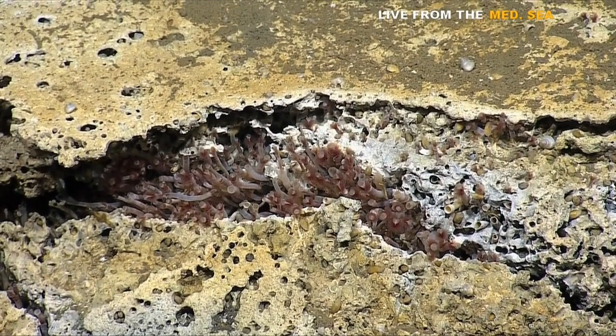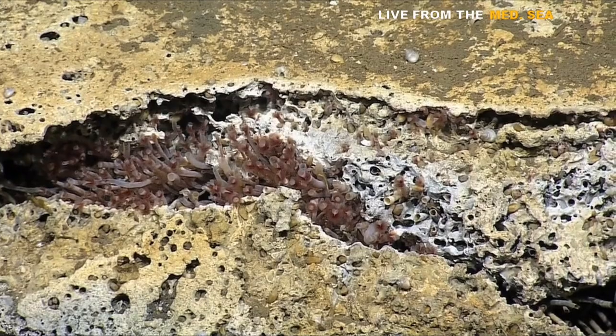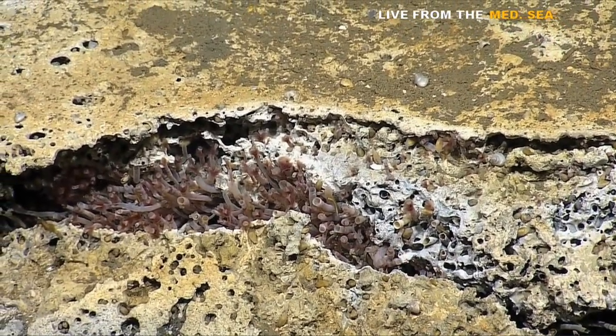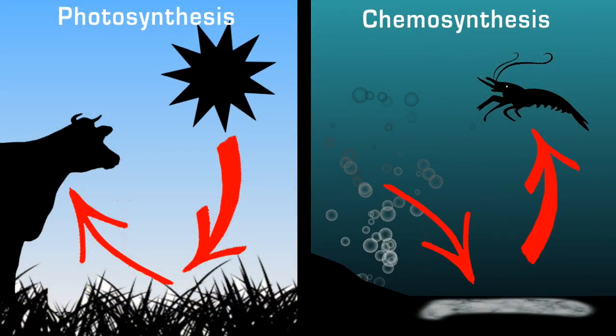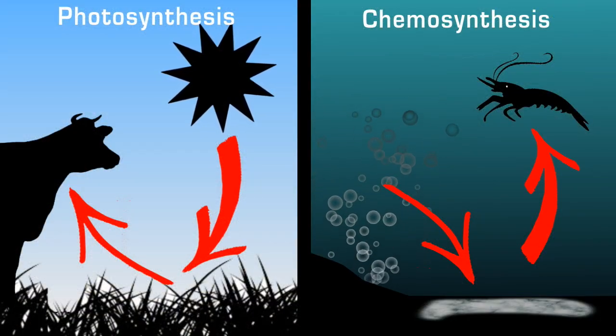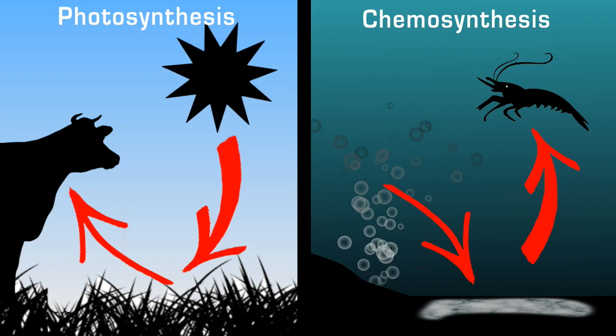These tube worms, for example, have no mouth and no gut — they don't eat like most animals do. Instead, they depend entirely on chemosynthetic bacteria to survive. So there are two parallel food chains on this planet: one that gets its energy from the sun, and another that gets its energy from molecules that seep out of the Earth's crust.